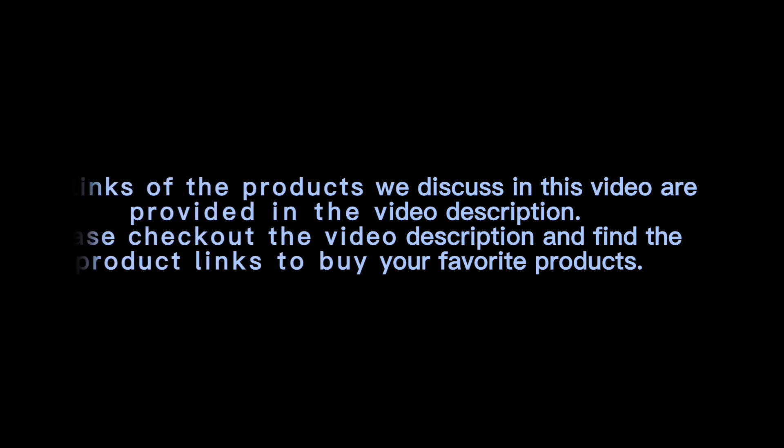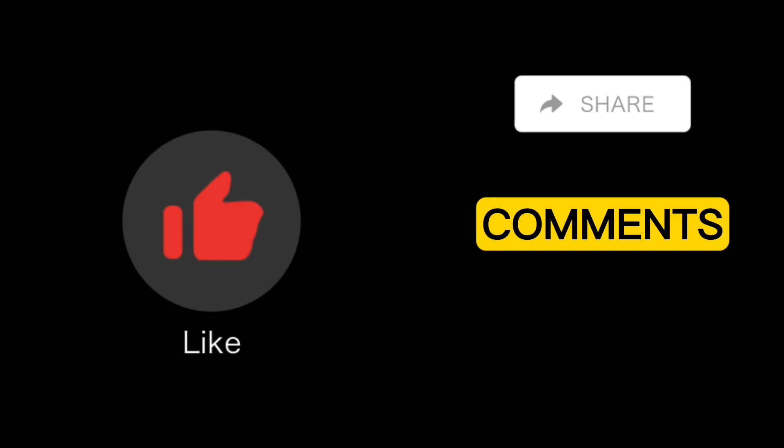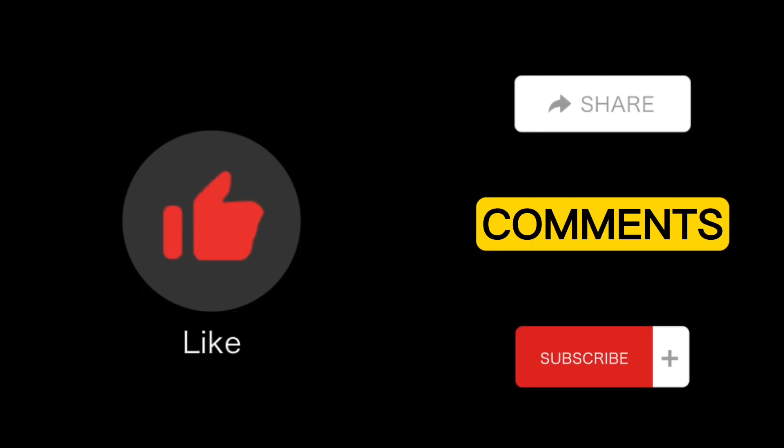The links of the products discussed in this video are provided in the video description. Please check the description and find the product links to buy your favorite products. If you found the video helpful, please like, share, and comment, subscribe to the channel and press the bell icon. Thank you.